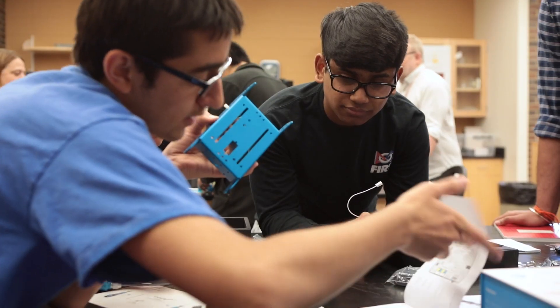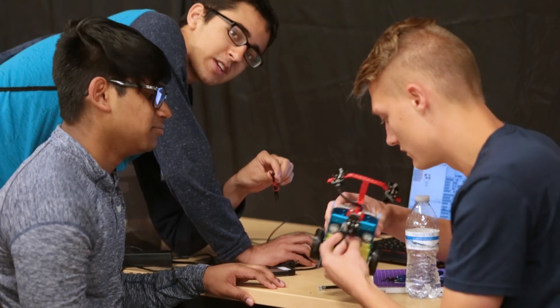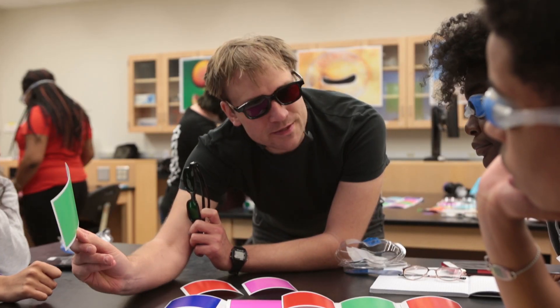I think it opened my eyes a lot because I kind of tuned out biology and chemistry and just went straight to mechanical. But after doing this camp and talking to professors here, I got a lot more insight on all the fields in engineering itself.